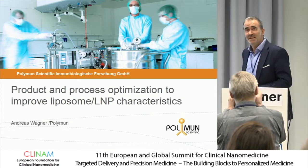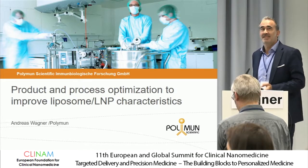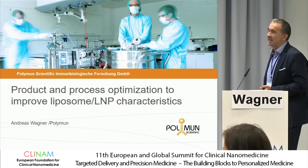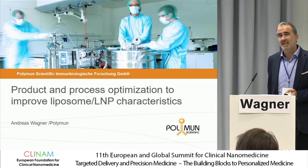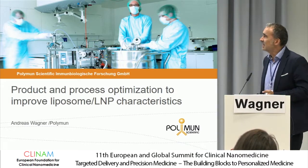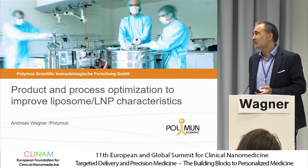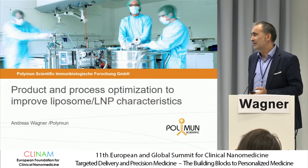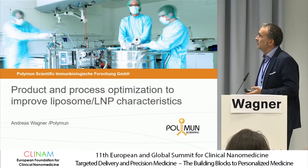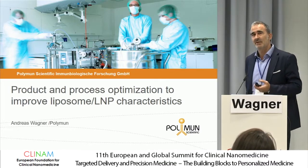I have to state right at the beginning that we are using the most useless technology because this is simply standard. This is how clients come to us and transfer their processes and formulations, and they are used to seeing this. What is important for us is that we have a routine measurement set up to fulfill the data necessary to provide a certificate of analysis, and we are not so much into the characterization topic.